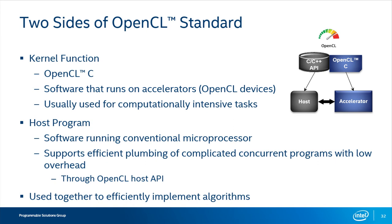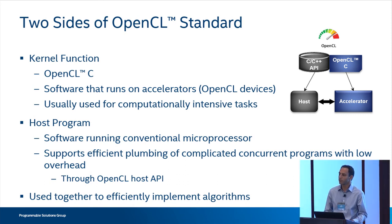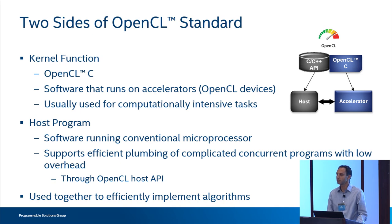There are two sides of OpenCL. There's the kernel function itself — the CL code that's going to actually run on your accelerator. So in the case of a GPU, this would be C code that runs on the GPU. And then there's also the host program — software that runs on a conventional microprocessor, like your Xeon CPU. The host code interacts with the kernel function via a set of APIs.